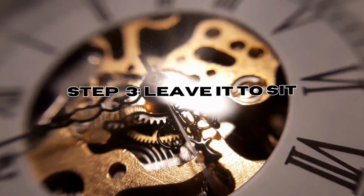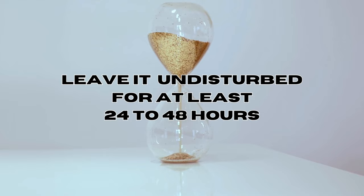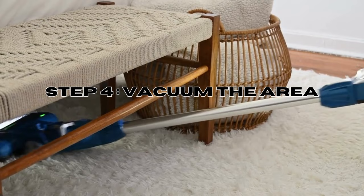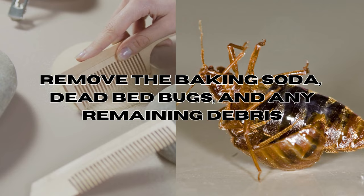During this time, the baking soda may interact with the bed bugs, potentially causing dehydration. Step 4: Vacuum the area. After the designated waiting period, thoroughly vacuum the treated areas to remove the baking soda, dead bed bugs, and any remaining debris.